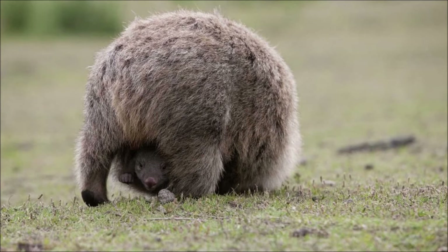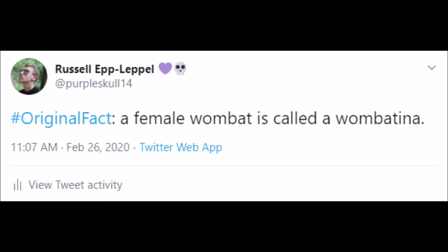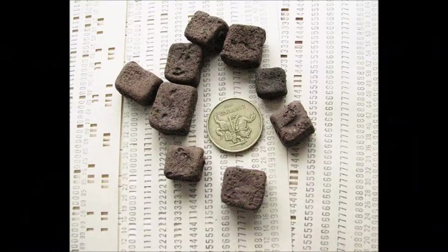Aside from the forward-versus-rearward-facing pouches, wombats and kangaroos have otherwise fairly similar reproductive systems. In brief, female wombats — or wombatinas as they are officially called, by me — have two uteruses and three vaginas, and a male wombat, or wombert, has testicles in front of his forked penis, which has barbs on it and we don't know what for.